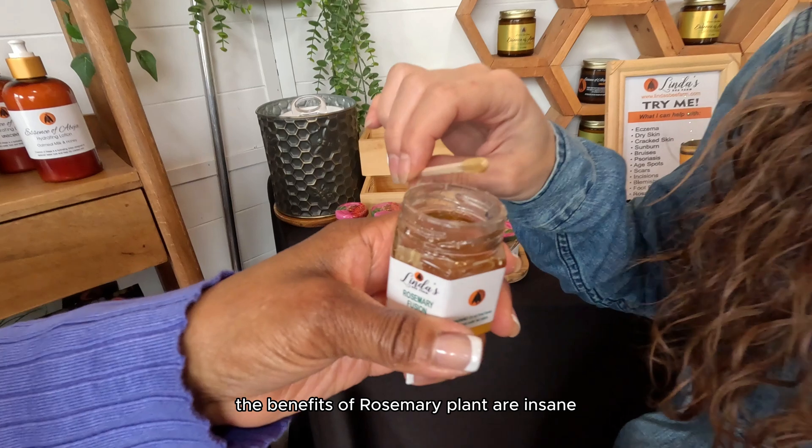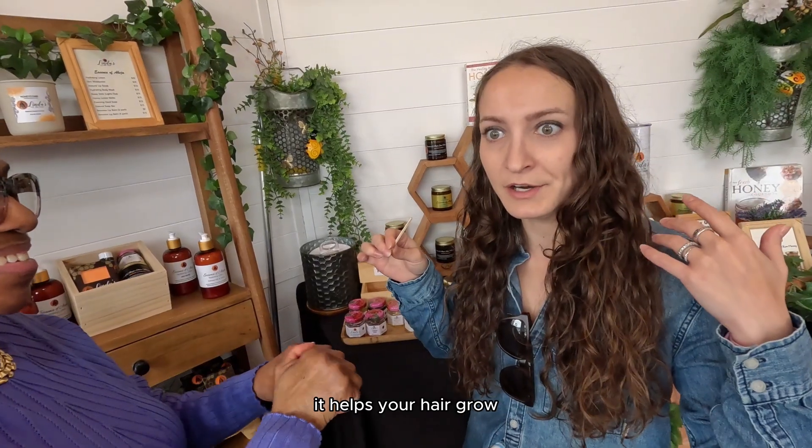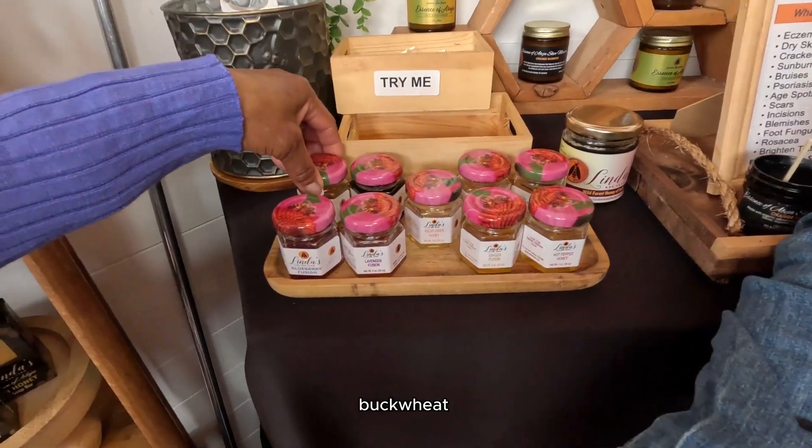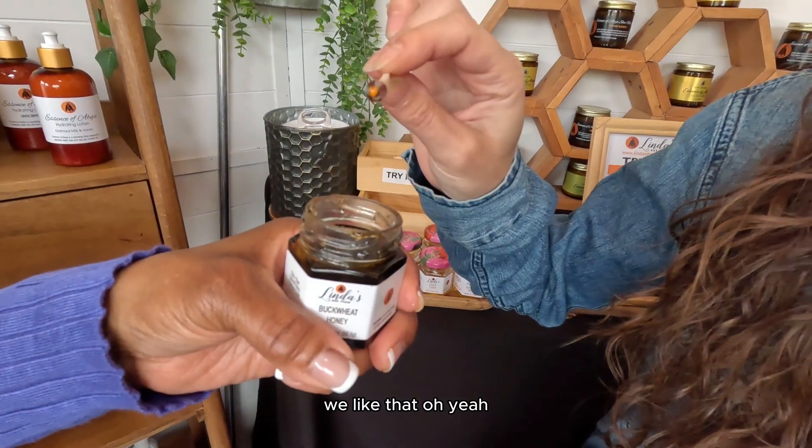Rosemary — the benefits of the rosemary plant are insane for so many parts of your body, it helps your hair grow. That's nice, that's really good. Buckwheat — I love buckwheat. You see how dark it is? That's number two.